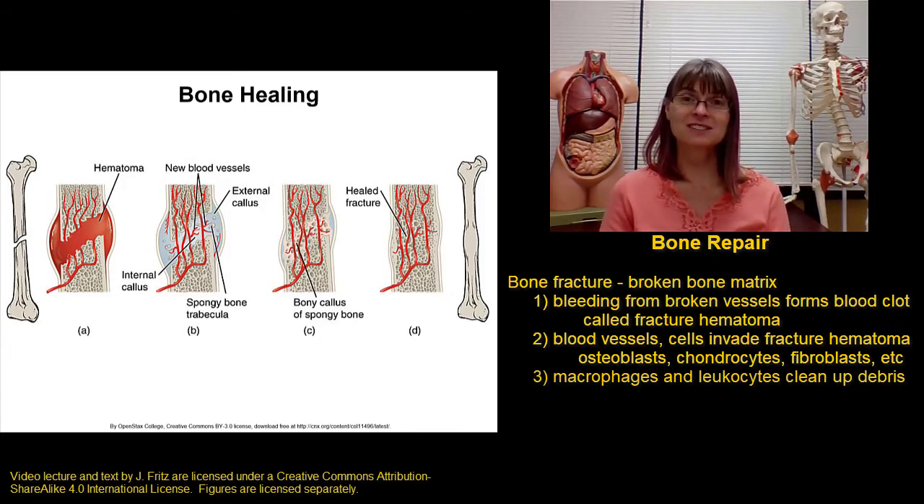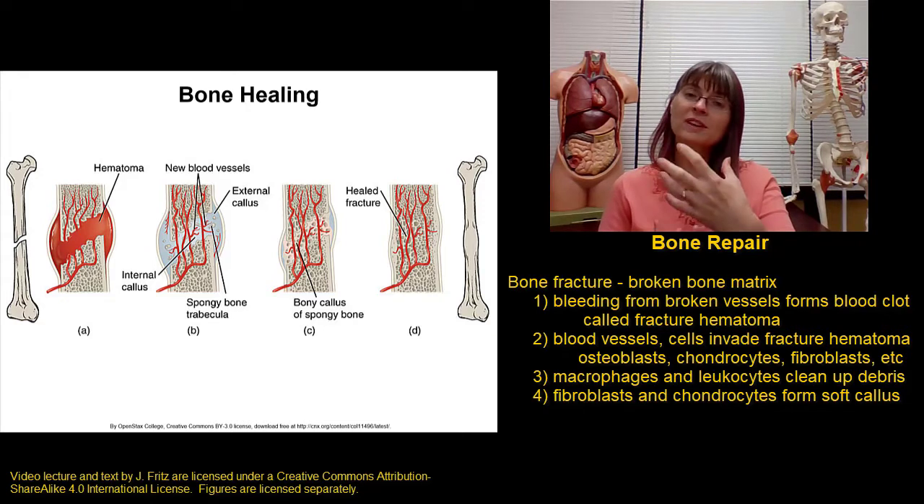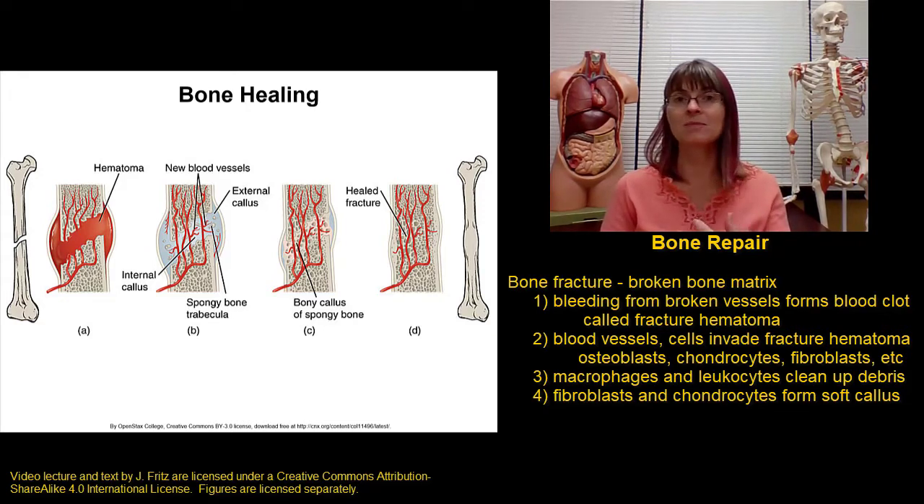The fastest cells to get to work are the fibroblasts releasing collagen and the chondrocytes that can build new cartilage matrix. The fibroblasts and chondrocytes work together to produce cartilage that's going to hold the ends of the broken bone together. This is called the soft callus. The soft callus can take several days to form and it's not really strong — if you put weight on it, it can be easily torn, but it will help hold the bones together as long as you're staying still.